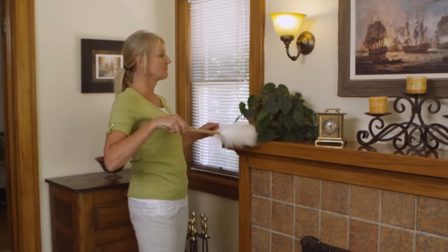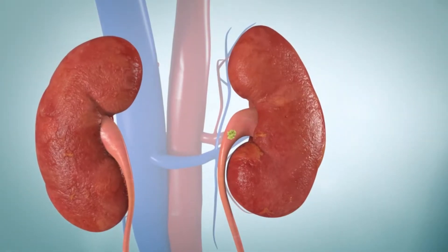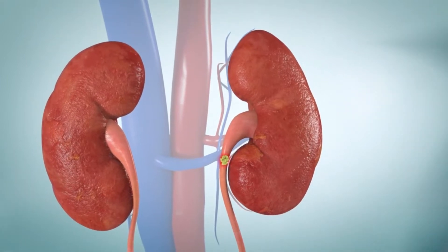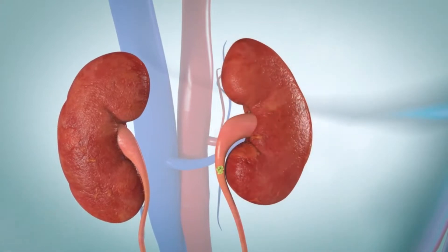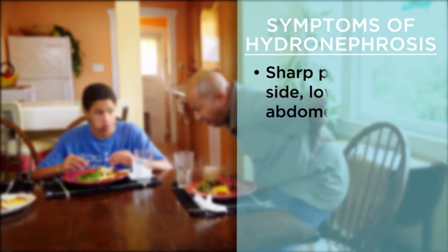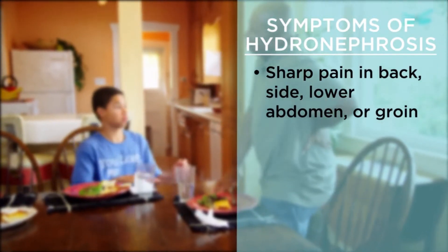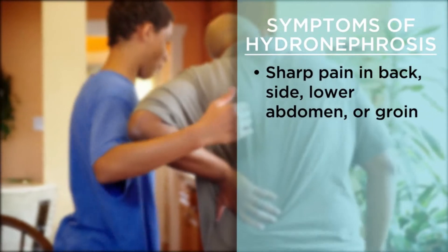Kidney stones that cause no symptoms are called silent kidney stones. If a kidney stone gets stuck in your ureter, it blocks the flow of urine out of your kidney. This can cause your kidneys to swell. This condition is called hydronephrosis, and it often causes a sharp cramping pain in your back, lower abdomen, or groin. Men may feel pain in the tip of their penis.